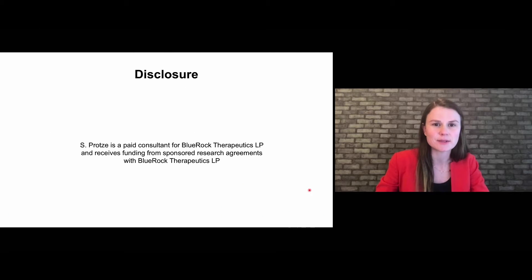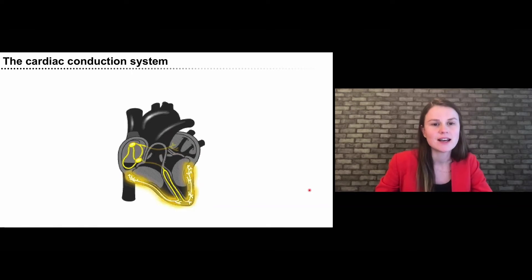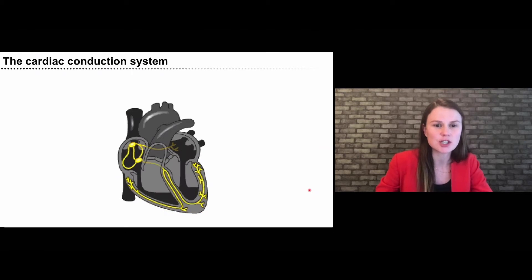I want to start off with my disclosure slide. Then let's talk about how the heartbeat is regulated under physiological conditions. It's regulated by the cardiac conduction system that is highlighted here in yellow, and that conduction system both initiates the heartbeat and conducts electric signals.